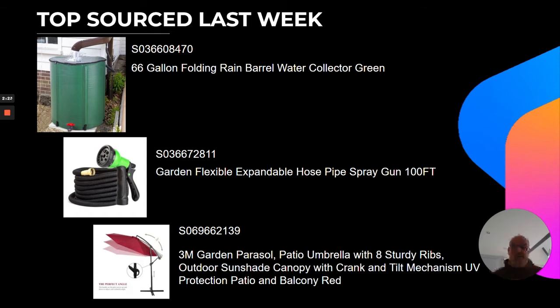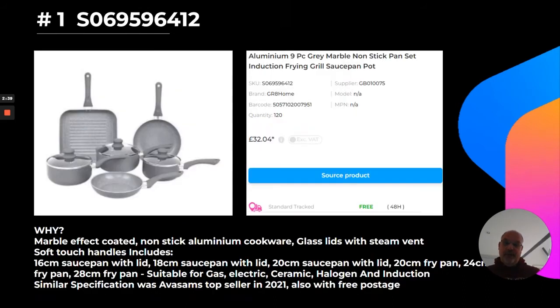At number three was the three-metre garden parasol, which is the cantilever version — very useful. Don't forget to source the bases for that product as you're looking at it.